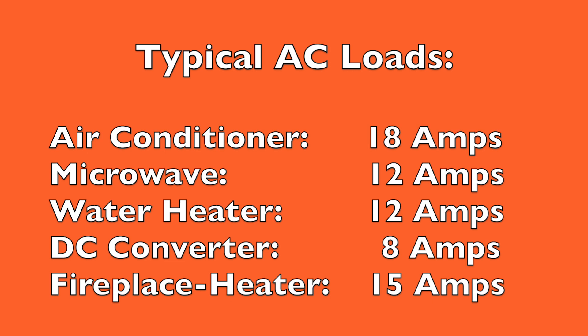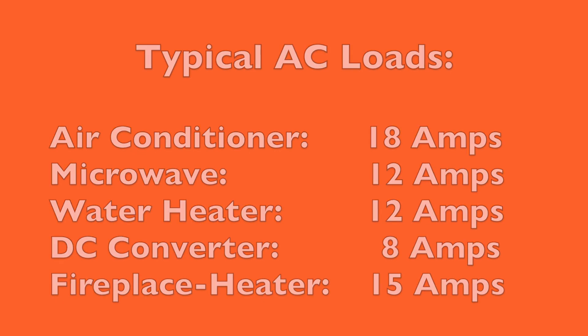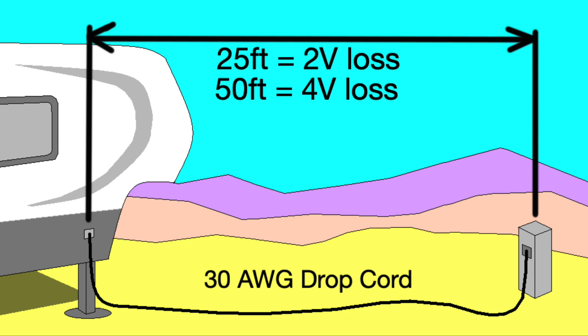But how often do you require 30 amps? If you have a modern RV, you cannot run all of the high demand AC appliances — such as the air conditioner, water heater, microwave, or electric fireplace — at the same time and stay below 30 amps. So reaching the 30 amp limit is very real. And if you have to add a 25 foot extension cord, you are dropping another 2 volts, meaning you can lose up to 4 volts AC just in your drop cord under those conditions.